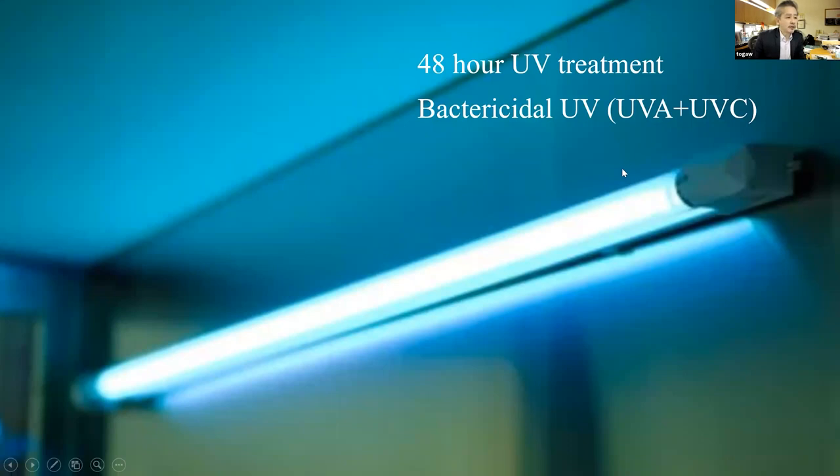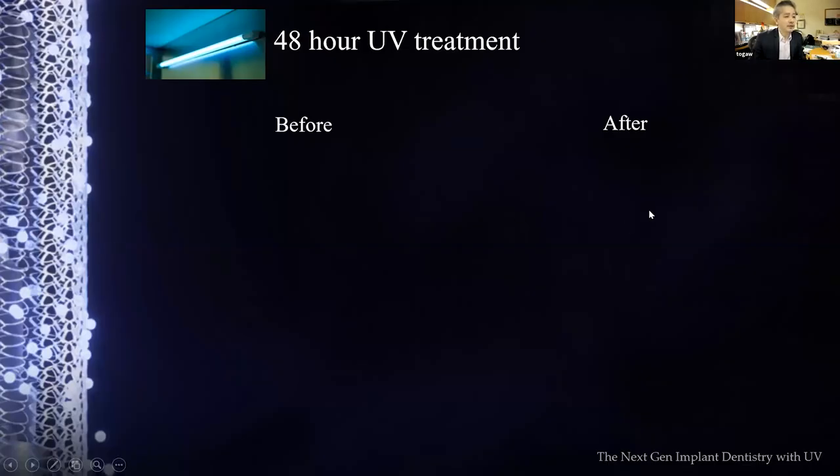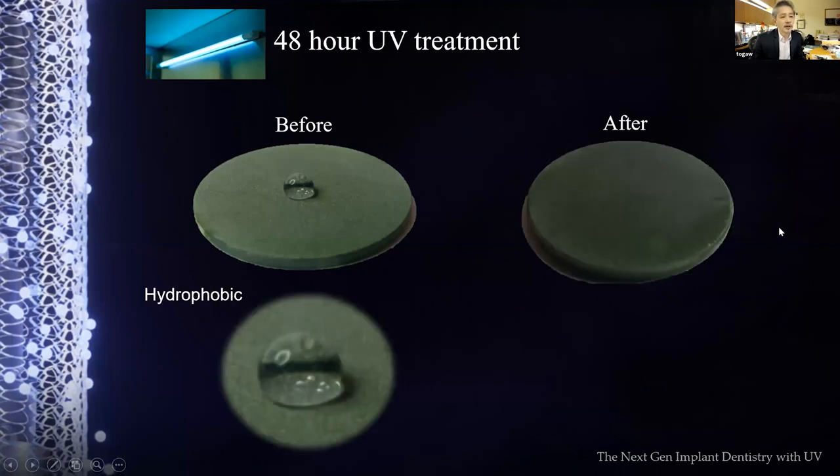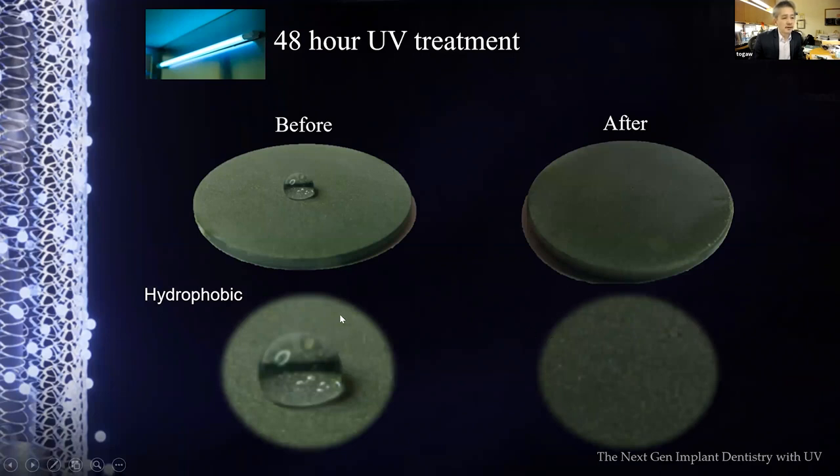We started using a reasonably-priced bactericidal UV light emitting UVA and UVC — the kind seen under cell culture cabinets in science labs. It's a weak, low-power source, but this is what we started with 10 years ago as a solution for biological aging of titanium. We did a 48-hour UV treatment, and the results showed that even low-power UV can reverse hydrophobicity to hydrophilicity, reversing the aging.